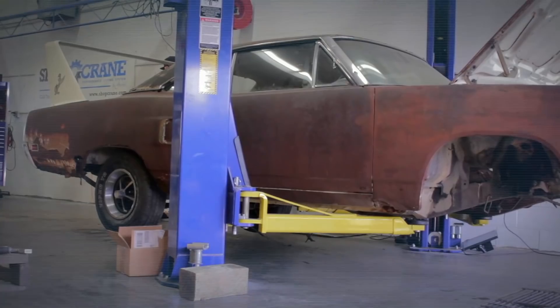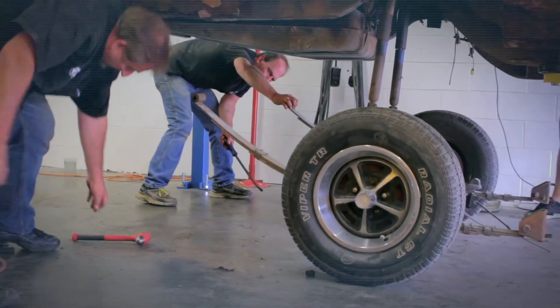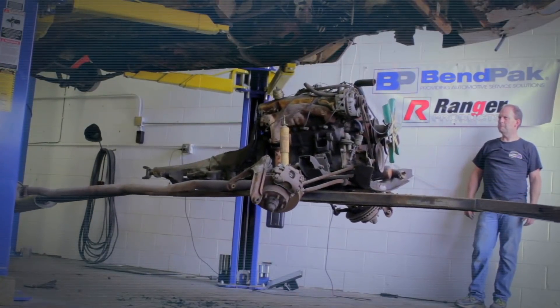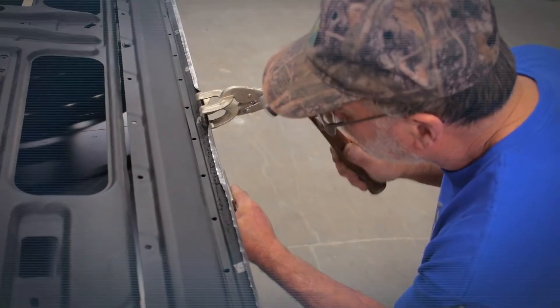The disassembly on the Hill's 1970 Plymouth Superbird went perfectly. The body can now go up to the dipper, the engine can go over to the machine shop, and Darren can go back to sleep. Now we've got to focus on body work, panels, and paint.